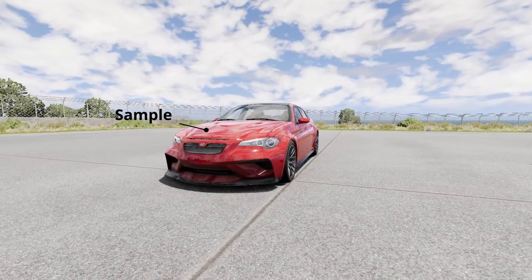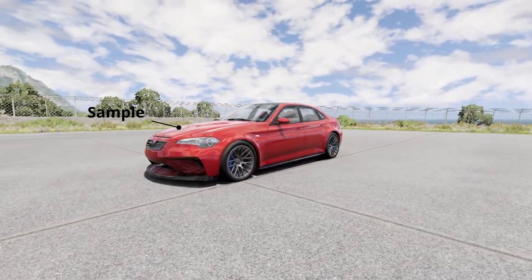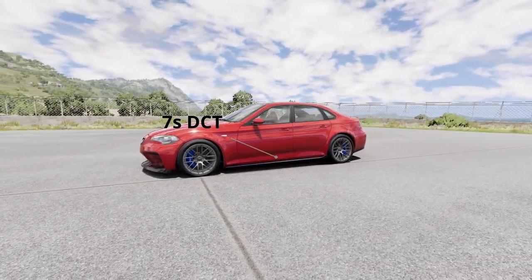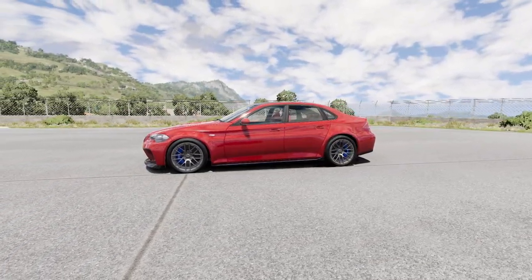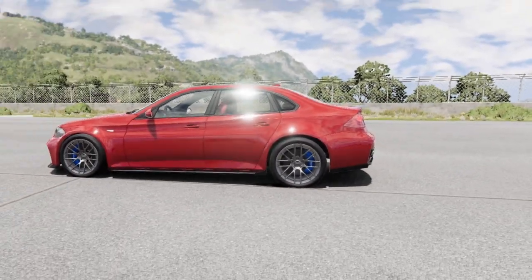This is an ETK 800 Series TT Sport Plus. It's got a 3.0L straight-6 turbo engine with 510 horsepower and 610 Nm of torque. It drives all four wheels via a 7-speed dual-clutch transmission, and it costs $95,000.